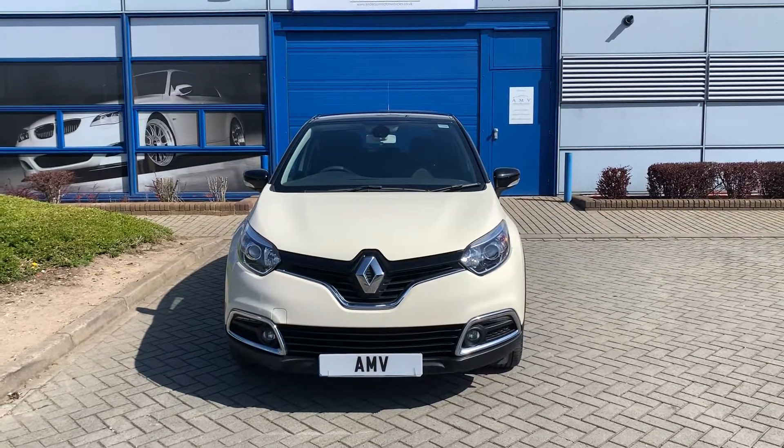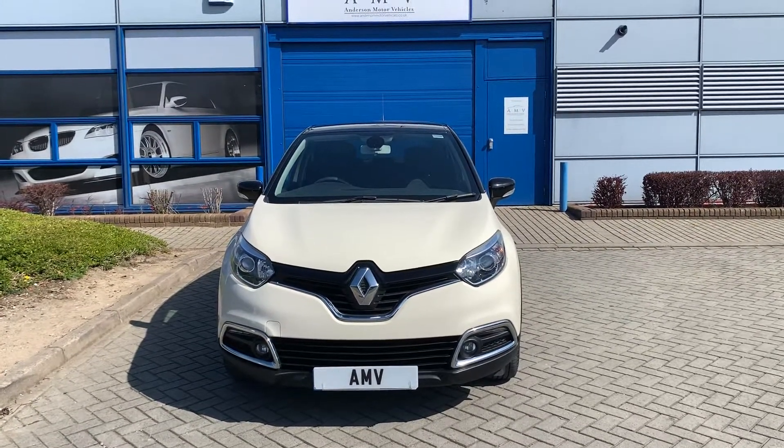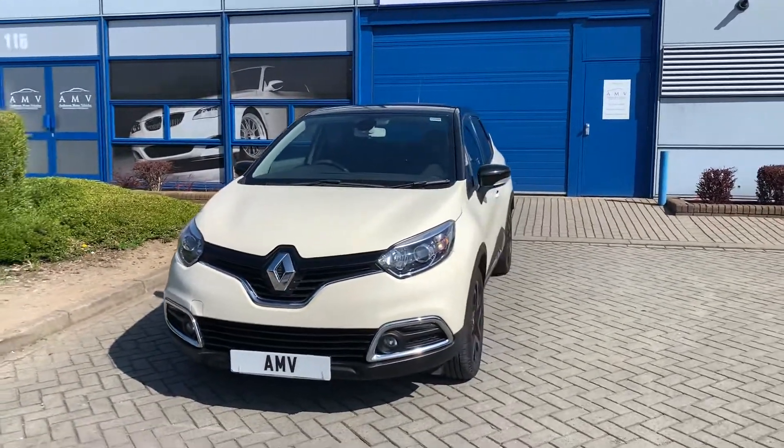Hi, this is Paul from Anderson Motor Vehicles and this is a quick video of our Renault Capture — extremely low mileage with full service history, all with Renault, and it's one owner from new. Very nice spec Capture.